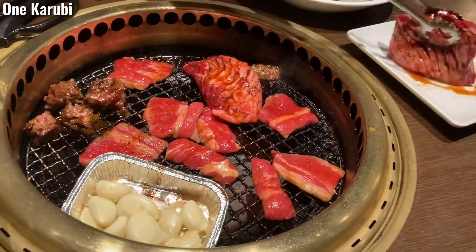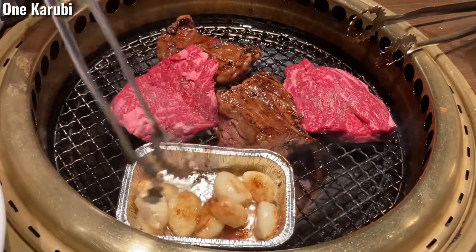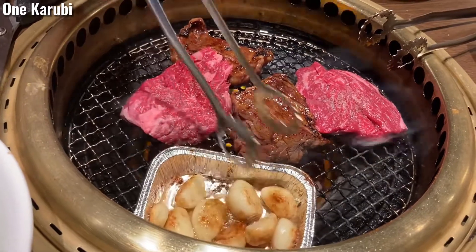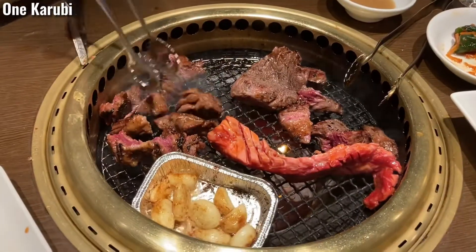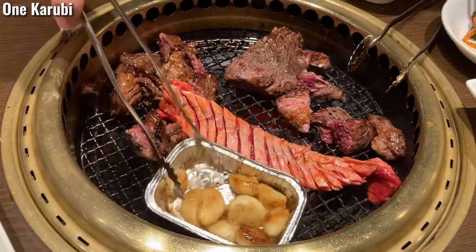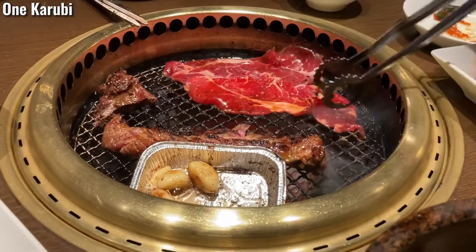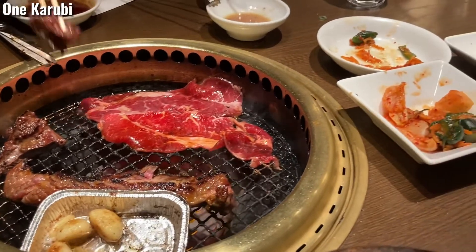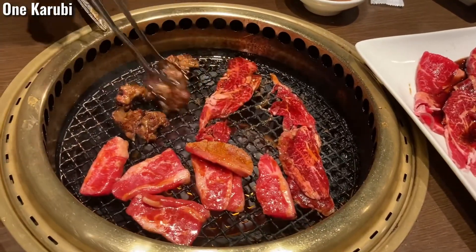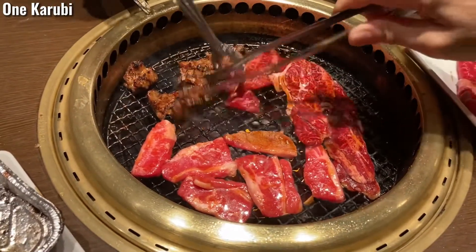The white pieces on the plate are garlic. I've been eating different types of meat today, and among everything I ate, I think my favorite is the short rib — that's called One Karubi.